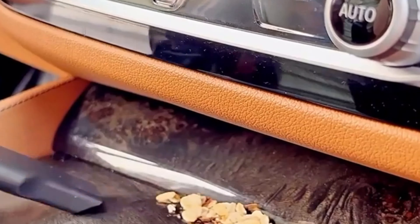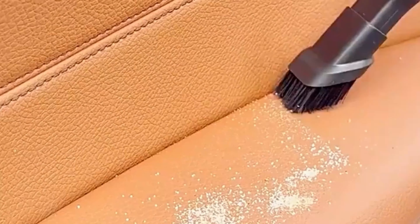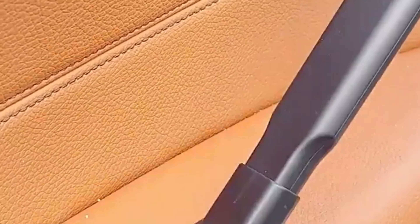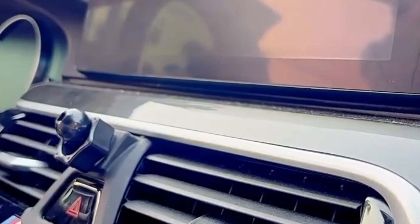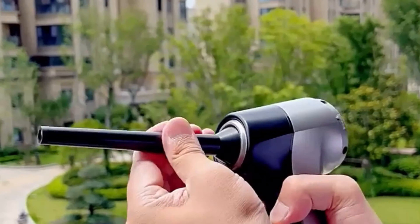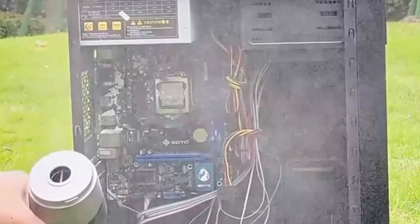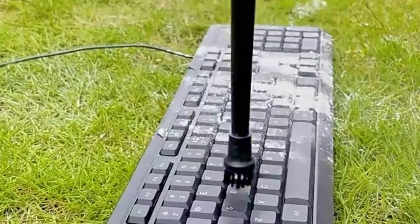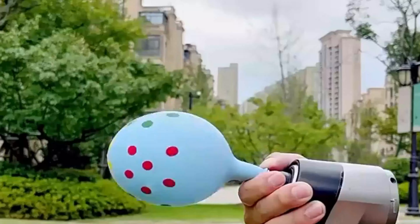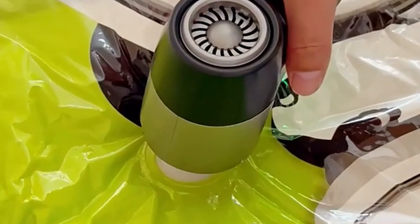The vacuum also features a blower function specifically designed for computers, ensuring precision and power for dust removal from computer components, keyboards, and other electronic devices. The keypad cleaning set is a thoughtful addition for those struggling with keyboard cleanliness, promoting a hygienic workspace. The vacuum also doubles as an air blower for PCs, providing a gentle yet effective way to remove dust from delicate electronic components, prolonging their lifespan.